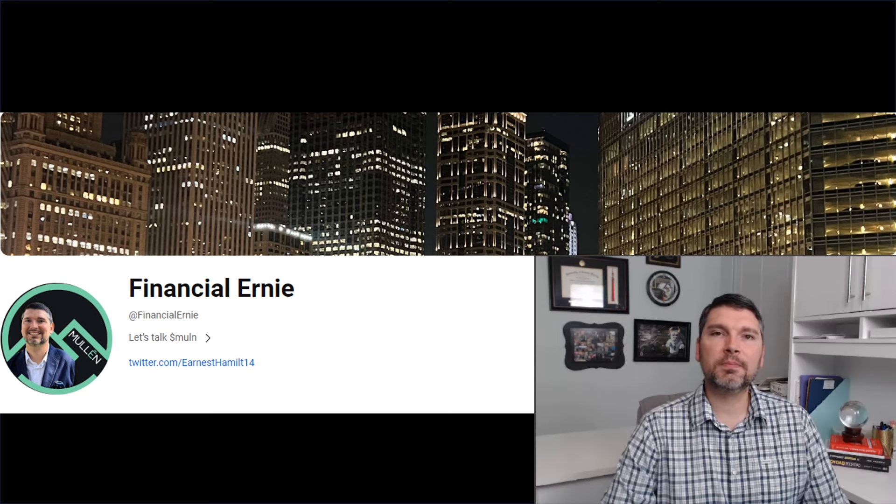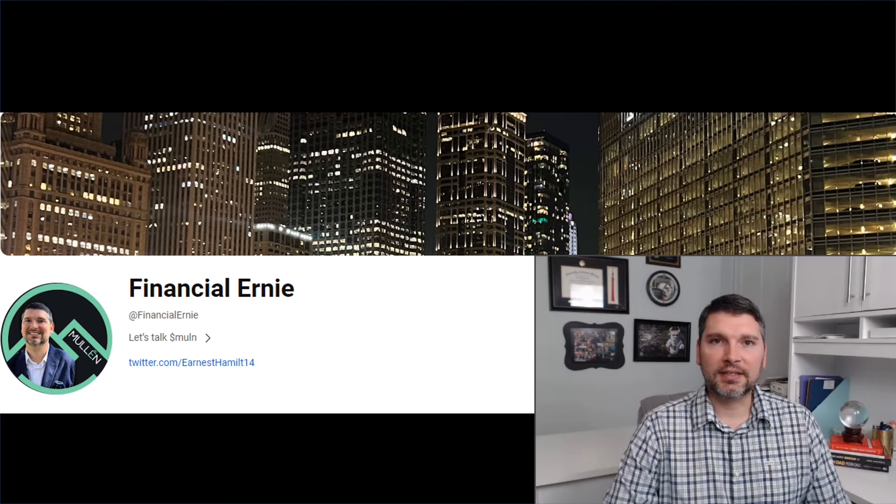Welcome to another episode of Financial Learning. On today's episode we're going to talk about Mullen's latest PR in terms of the battery manufacturing plant update there in Fullerton, California. We're also going to talk about some of their earlier PRs and just connect the dots between those. So without further ado, let's get right into it.